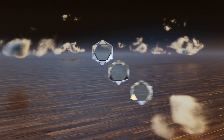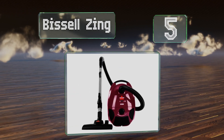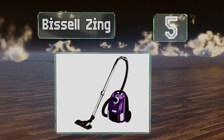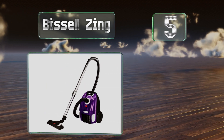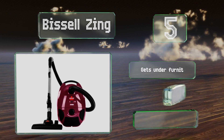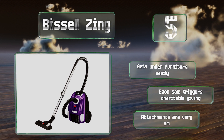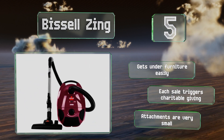Halfway up our list at number five, the budget-friendly Bissell Zing is lightweight and highly maneuverable, and features a telescoping wand to help you handle areas that are hard to reach. When you're done, the cord rewinds automatically with just a push of a button. It gets under furniture easily and each sale triggers charitable giving, but the attachments are very small.